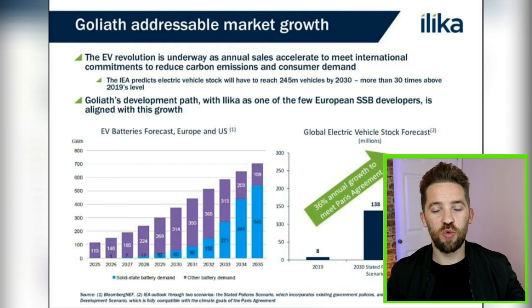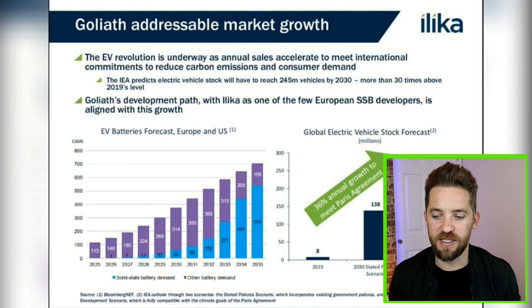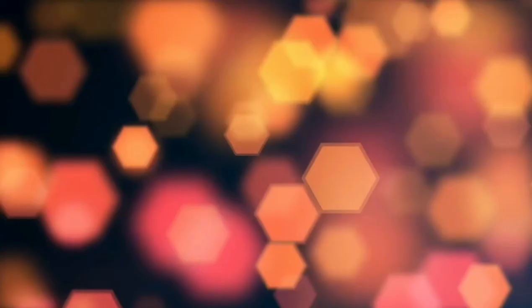Let me know what you think down in the comments below. What do you think of Ilika? Is this one going to be the future of solid-state battery technology in the UK, or do you think this one is a no-go? Let me know what you think. That is everything for today. Thank you as always for watching and I'll see you next time.